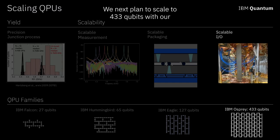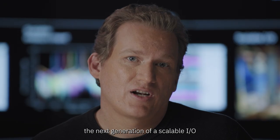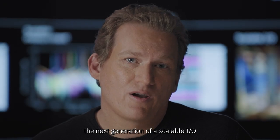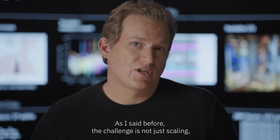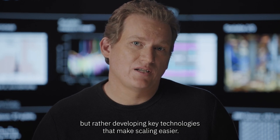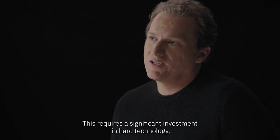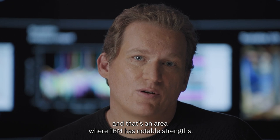We next plan to scale to 433 qubits with our IBM Osprey processor in 2022. For this, we're inventing the next generation of scalable IO that can deliver signals from room temperature to cryogenic temperatures. The challenge is not just scaling, but developing key technologies that make scaling easier. This requires a significant investment in hard technology, and that's an area where IBM has notable strengths.